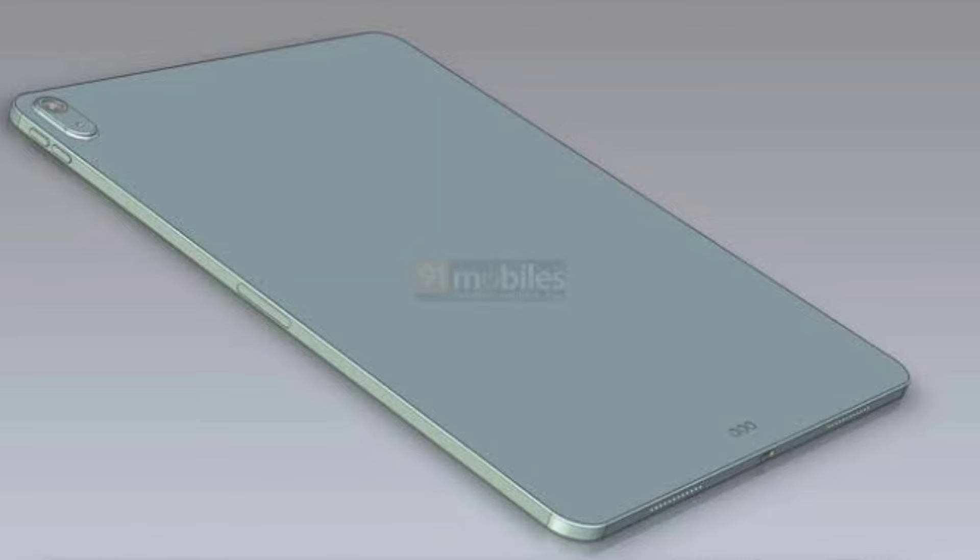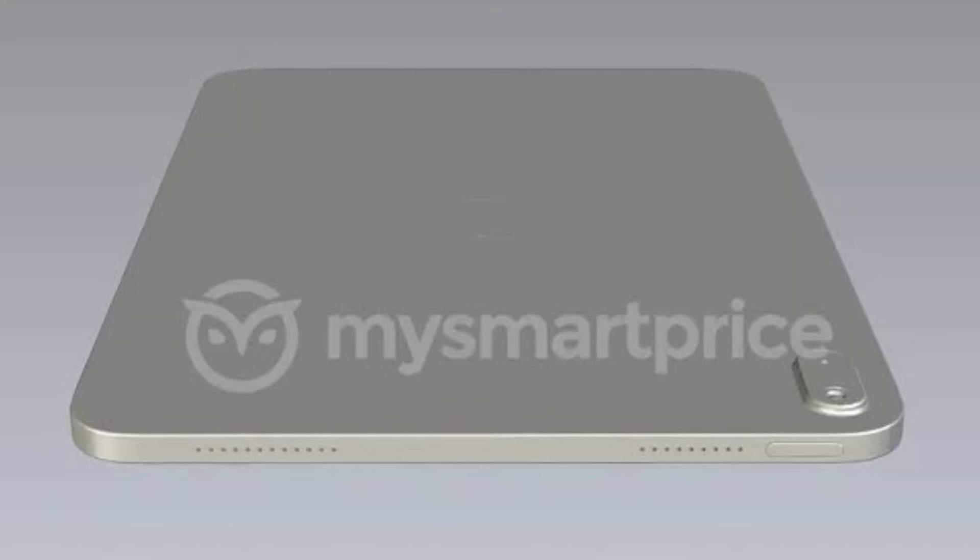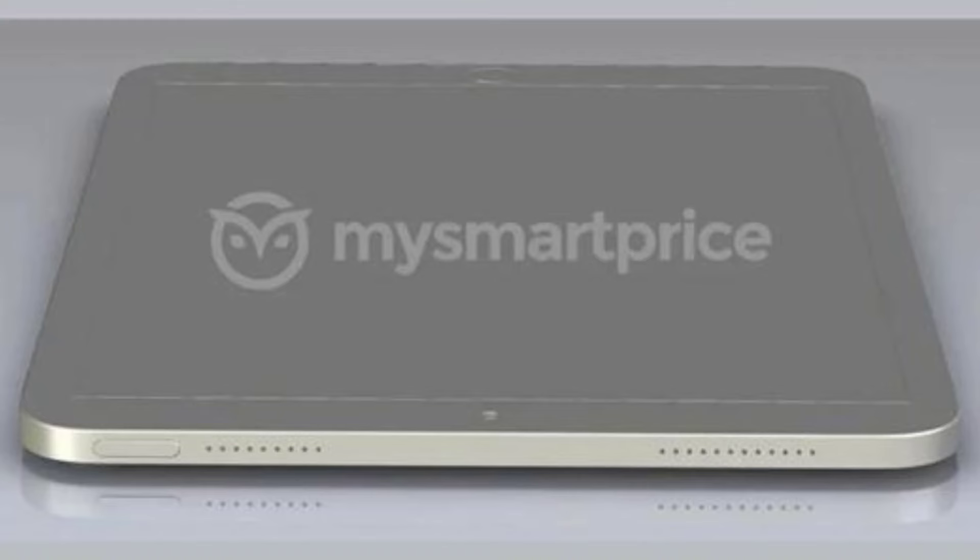There has not been much information on the iPad Air 12.9 inch model so far. The first report was by Digitimes, which says the 12.9 inch iPad Air will not have a mini-LED display, but will feature an LCD Liquid Retina display similar to the current model.